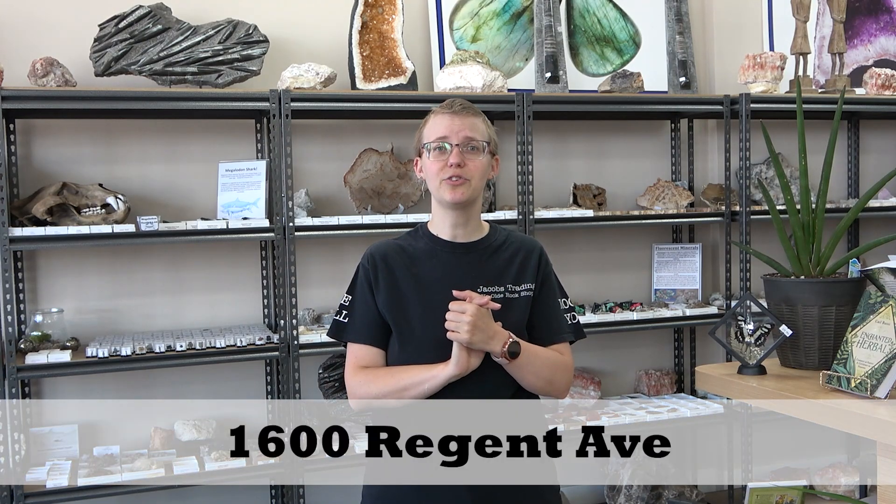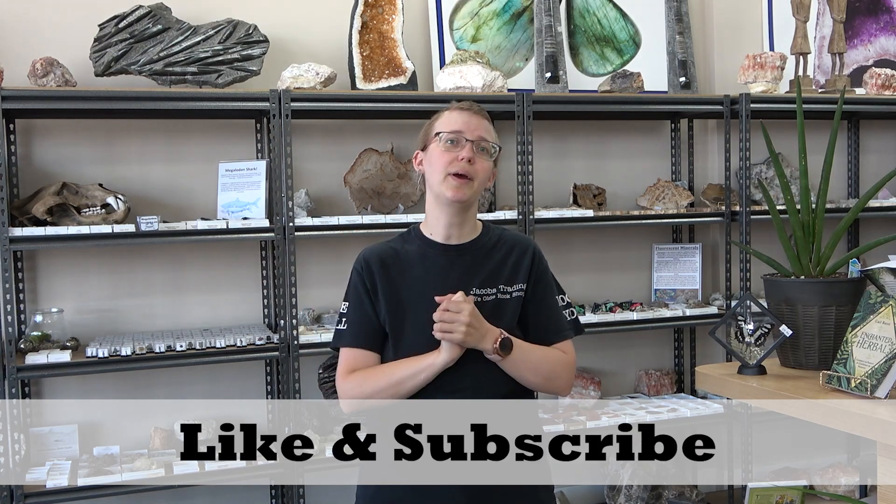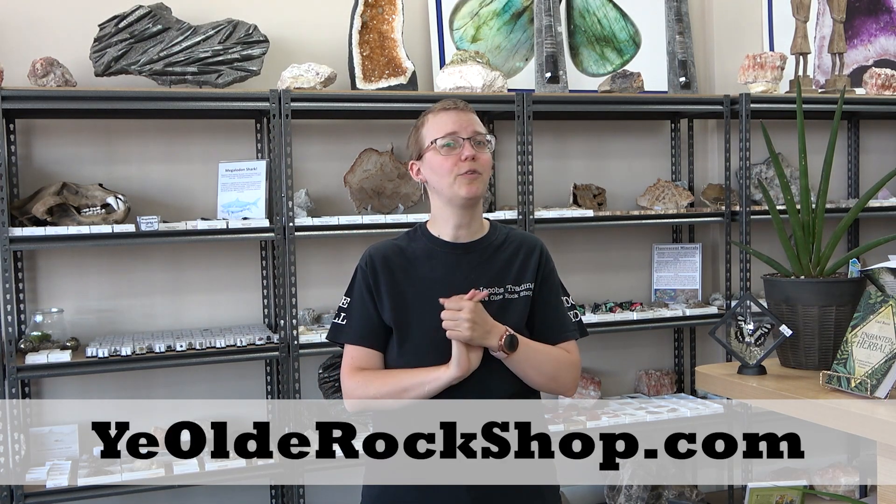That's all we have for you today. If you have any questions, please feel free to drop them below in the comments. If you have anything in person that you want to show us, you're welcome to come down to 1600 Regent Avenue West in Winnipeg, Manitoba, and we'll let you know what you have. If you like what you saw on our channel, we cover lots of different topics, so be sure to hit that like button and follow us. We also have a wonderful online store if you want to check it out if you're not local to us.